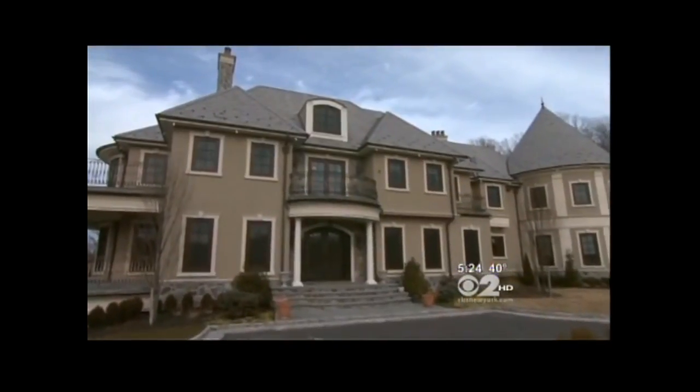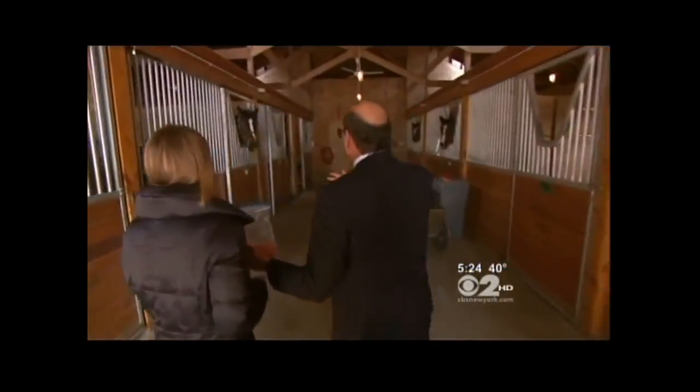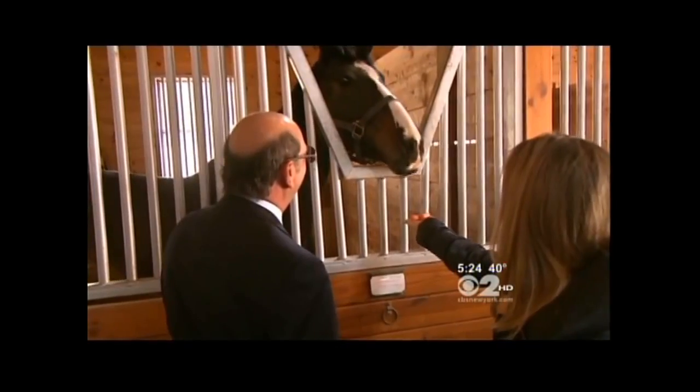Instead of going in the front door, we are going in the barn door. Inside there are ten horse stalls complete with a few thoroughbreds. They run two-minute miles and love to snack on carrots.